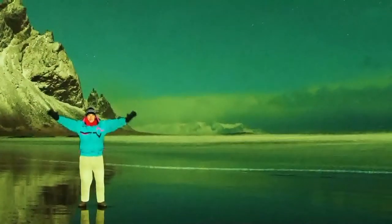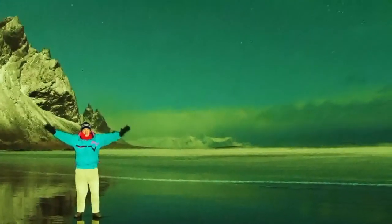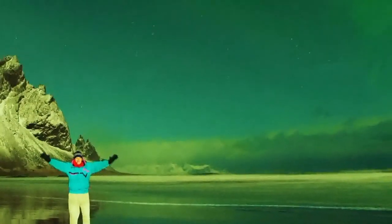For Across the Fence, I'm Lynn Jarvis on a windswept beach by the North Atlantic. Thank you for watching.